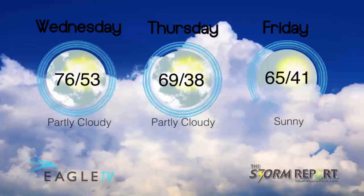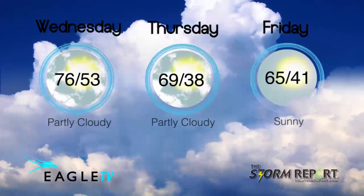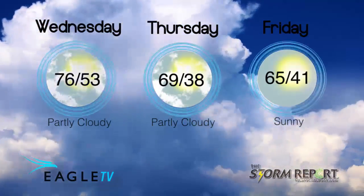Scattered clouds, breezy and 38 Thursday night. Friday 65. From the Eagle Stormwatch Weather Center, I'm Edie Aron.